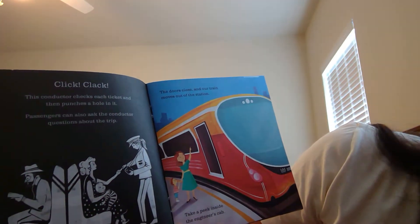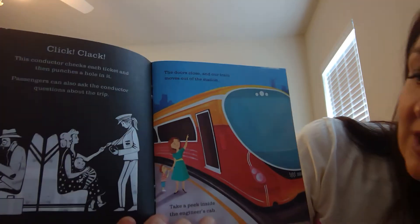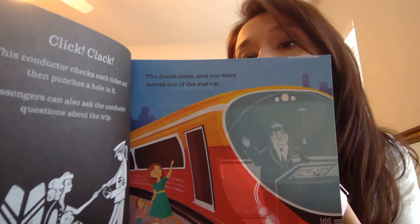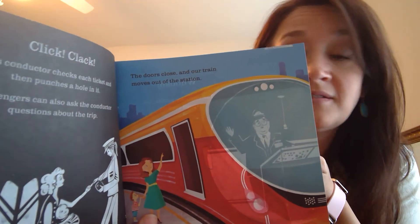The doors close and our train moves out of the station. Take a peek inside the engineer's cab — he's the one who makes the train go. The engineer pushes the speed control, which makes the train travel faster. There he is, ready to go.